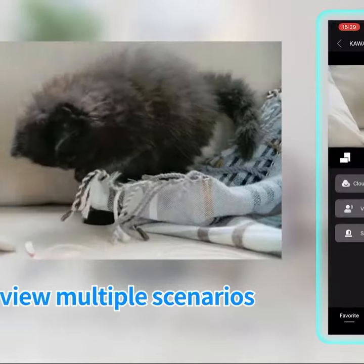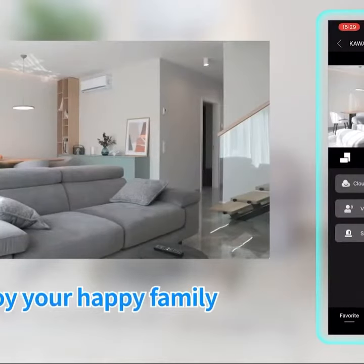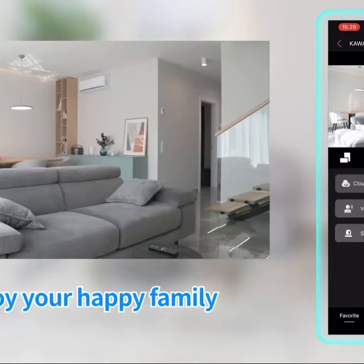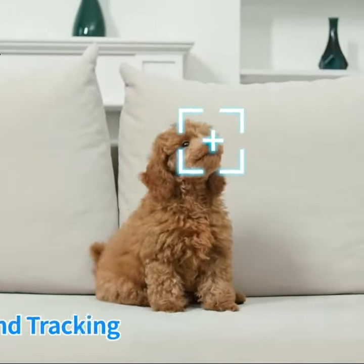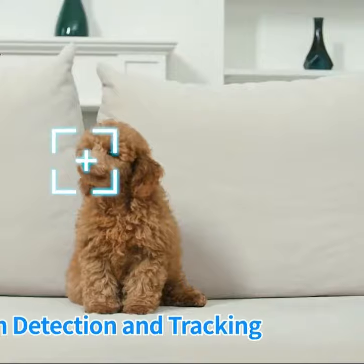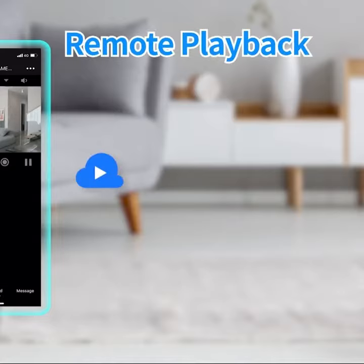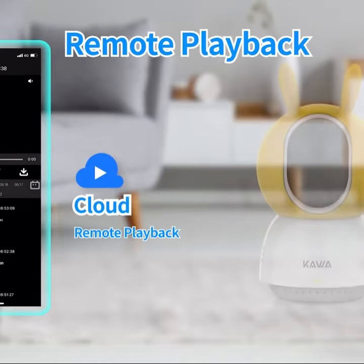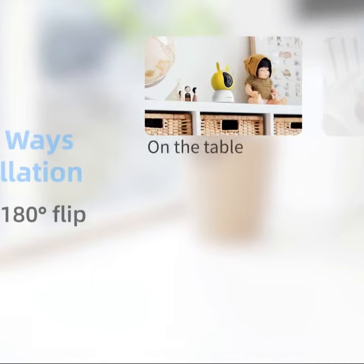With a pan of 360 degrees and tilt of 67 degrees, you can easily cover every corner of the room with the KAWA IoT app control remotely. The KAWA Indoor Surveillance Camera is perfect for monitoring your baby, elderly, and pet. Get your hands on this wireless baby monitor and enjoy peace of mind knowing that you can keep track of your loved ones on your mobile phone.